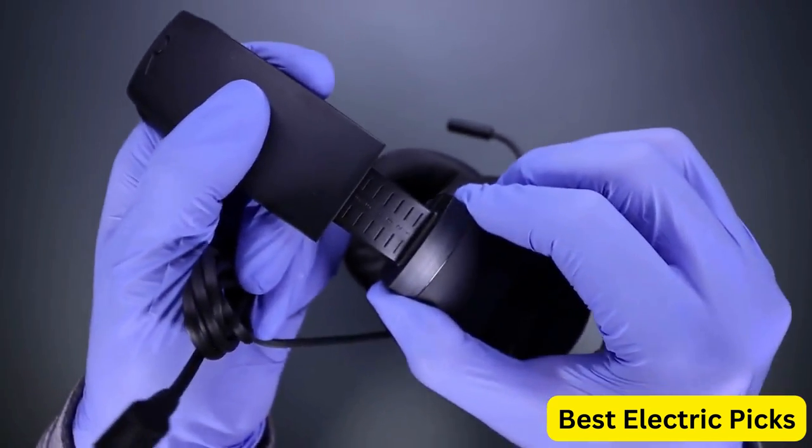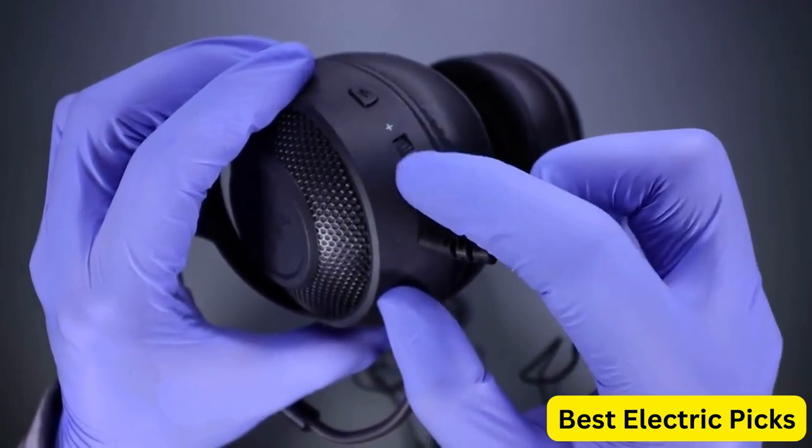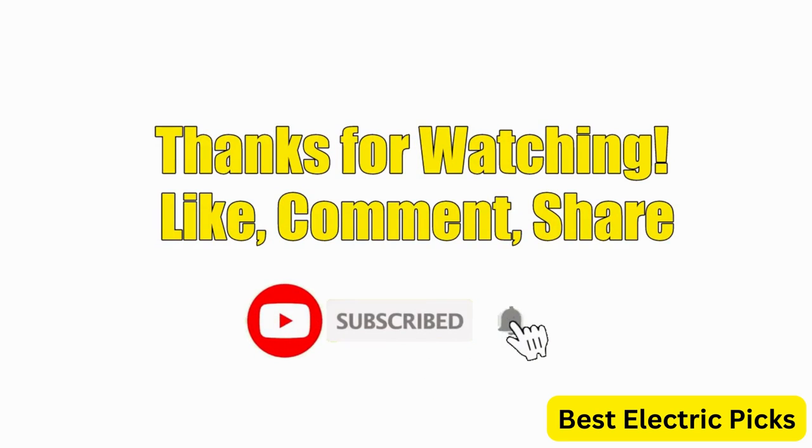Hope you guys enjoyed the video, and now you can easily select the best wired gaming headset from our list. Thanks for watching — please like, comment, share, and subscribe to our channel for more new product reviews.